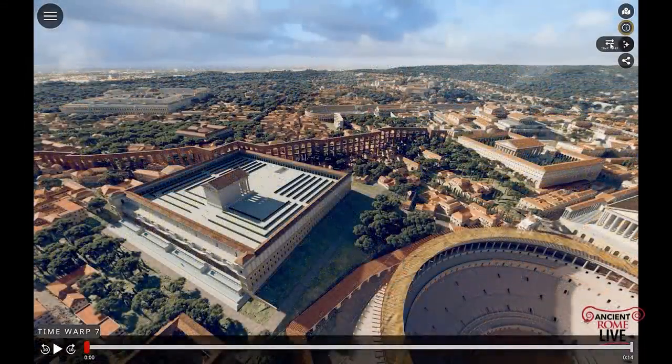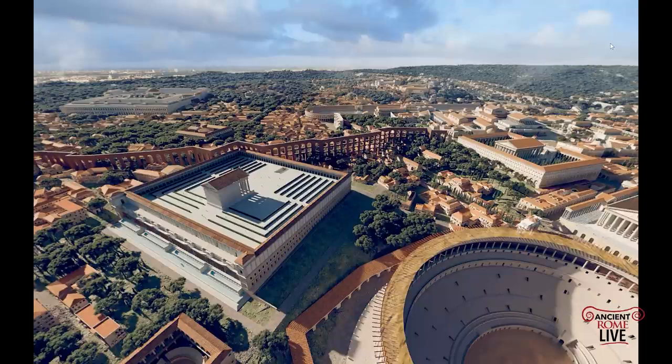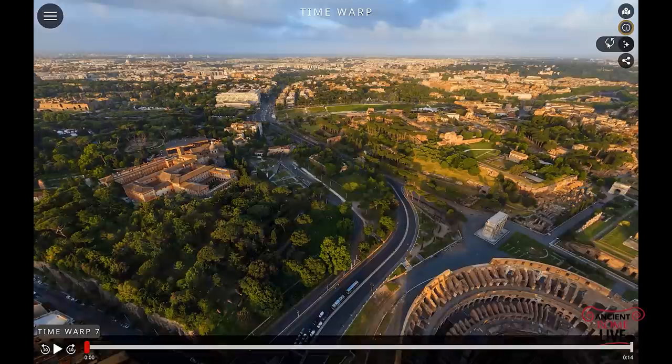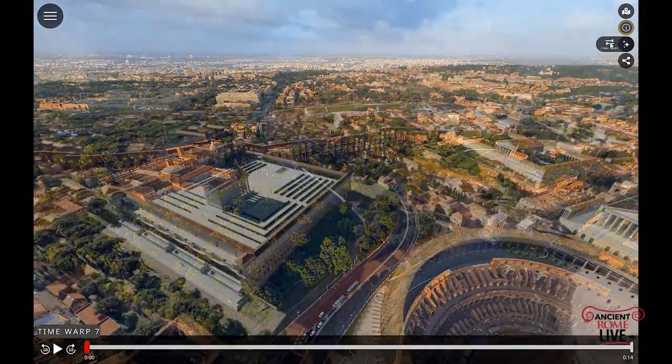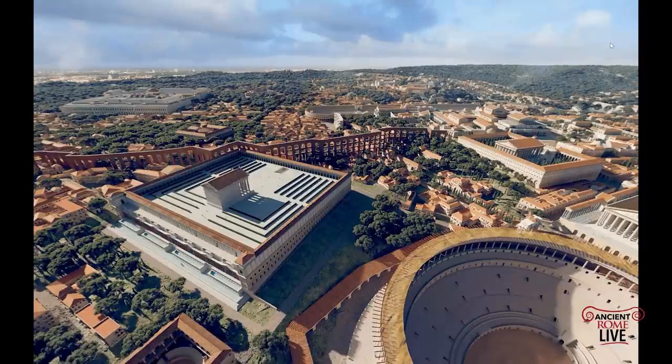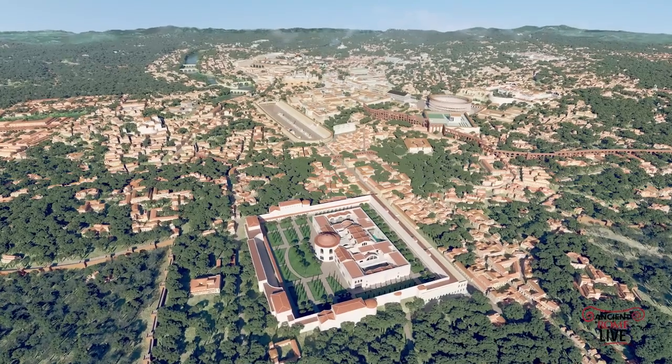Moving over to the Caelian Hill, we have this large terrace for the Temple of Divus Claudius, completed in the Flavian era. And just beyond it, there's the winding way of the Aqua Claudia bringing water to the Palace of the Emperors. Now, we don't have the Temple of Claudius anymore, but we do have that terrace preserved in the private property of a monastery still in use.